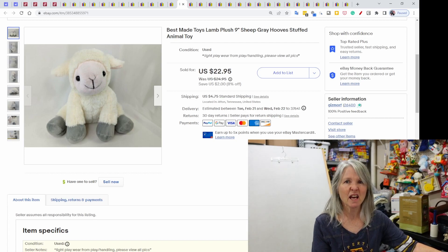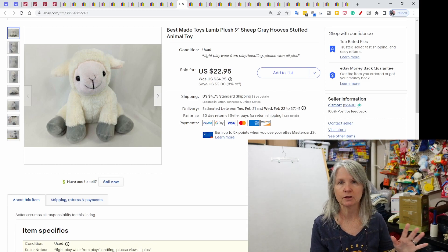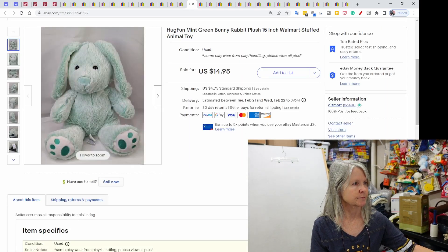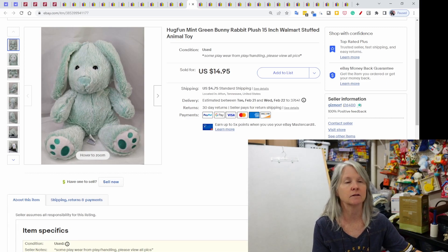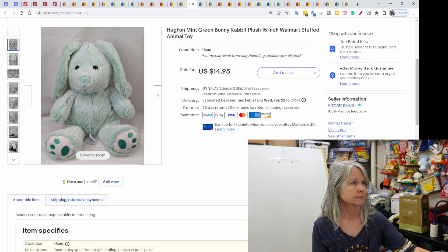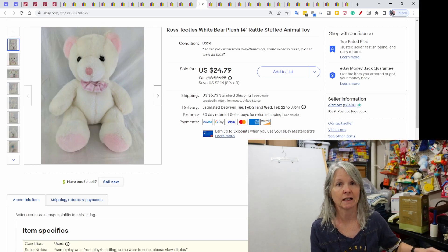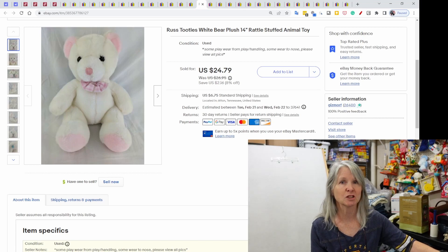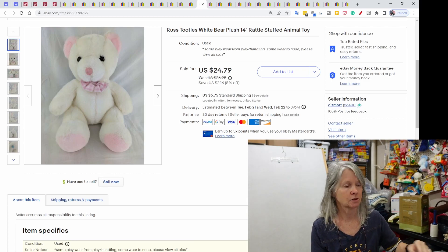Best Made Toys — I like that brand. It's like Kelly toy, that kind of quality. This was just a cute little lamb with gray hooves, $22.95. Hug Fun — it's another one I think is comparable to Kelly toy. This one was a mint green bunny rabbit, also from Walmart; the tag had a Walmart code on it, $14.95. Russ Tootles, the white bear — one of the rattle plush — sold for $24.79. Definitely watch, especially if it's a baby toy with a rattle, and brands like Russ, Dakin, Eden — check the comps.